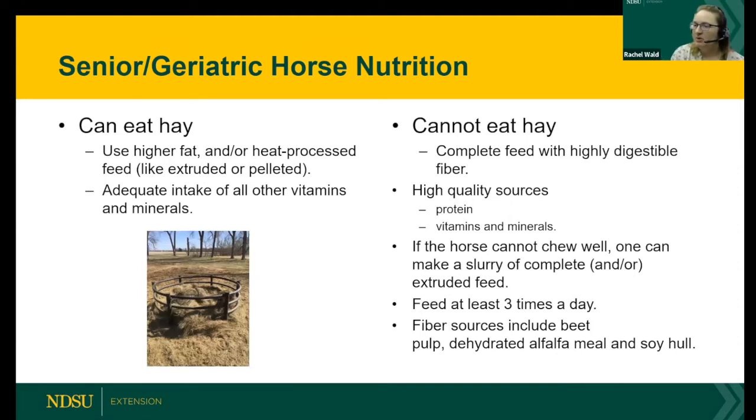We had questions about horses that possibly can't eat hay. For horses that can still eat hay, you want a higher fat concentrate — an extruded or pelleted feed to go along with it — making sure there's still some fiber in that feed, though the majority of fiber should come from the hay. Make sure there's adequate intake of vitamins and minerals, which you can provide as free choice with horses out on pasture. If your horse cannot eat hay, you're looking at a complete feed with highly digestible fiber. Fiber is super important to keep the gut moving and working properly; without it, you can end up with colic.